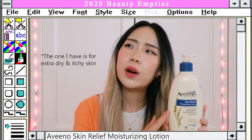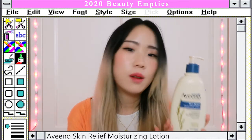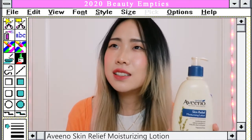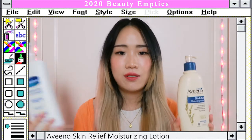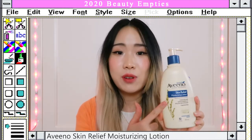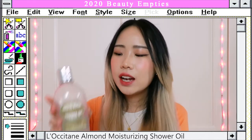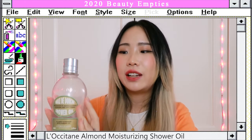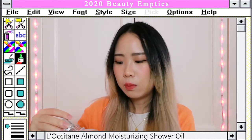Another favorite is the Aveeno Skin Relief Moisturizing Lotion — I believe this version is for drier skin. It contains a triple oat complex, and as I mentioned, my skin reacts really well with oats. The consistency is slightly thicker than the Vaseline one but it really does relieve the itchiness I get when I don't moisturize properly — highly recommend this one. The last item is the L'Occitane Shower Oil. I didn't want to purchase this initially because it's quite pricey, but my brother got it for me and I finally finished it after saving it for special occasions.